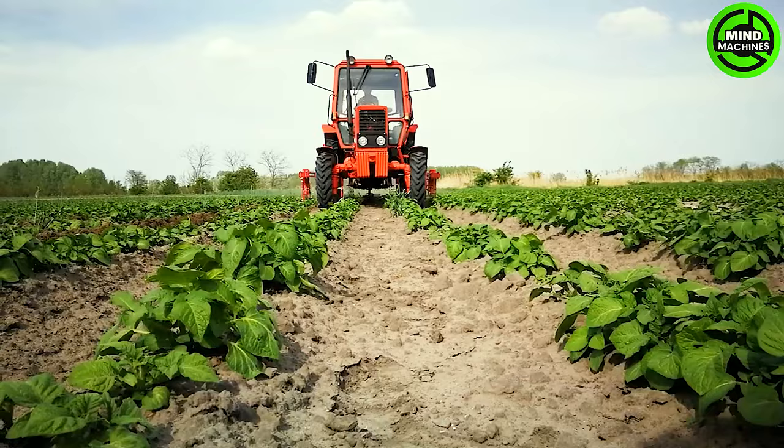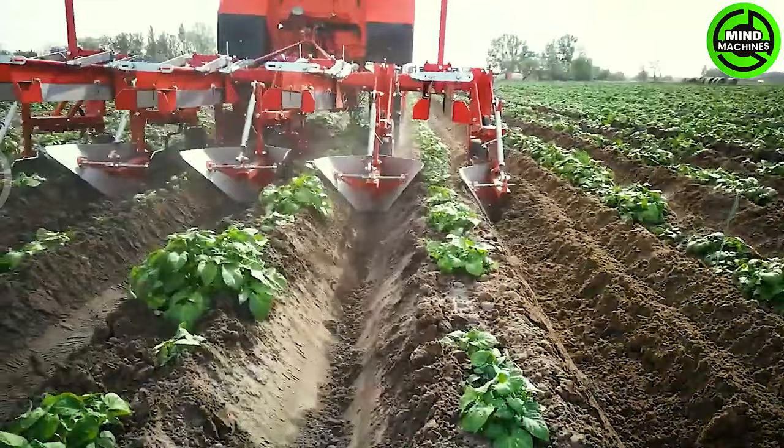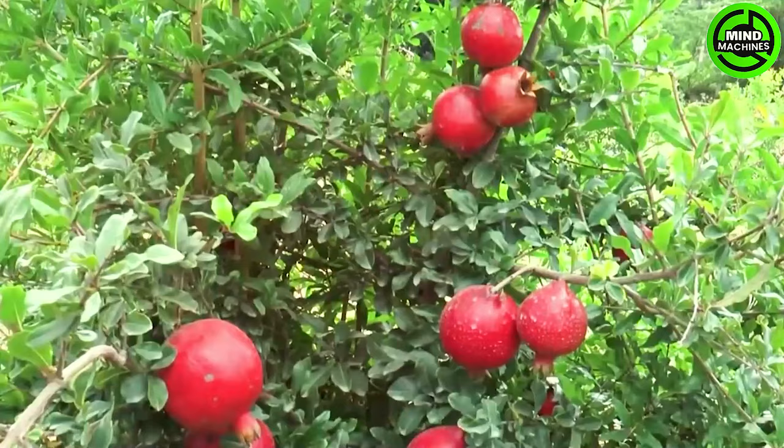The Steggettee Ridger, a specialized ridge cultivator, showcases its efficiency during the potato filling phase. Operating with precision and speed, it guarantees a smooth and highly productive process, elevating the overall potato cultivation.